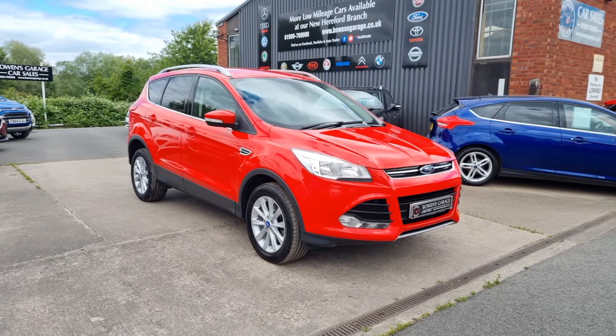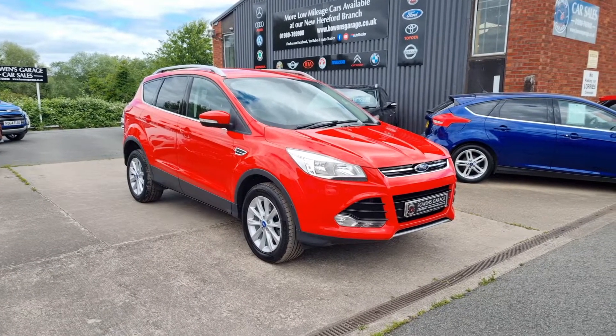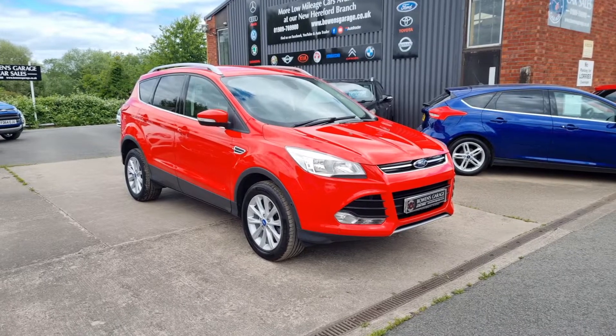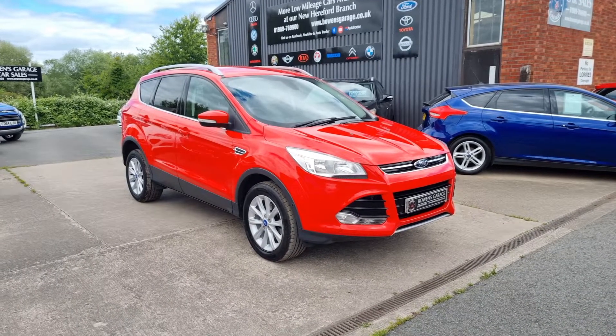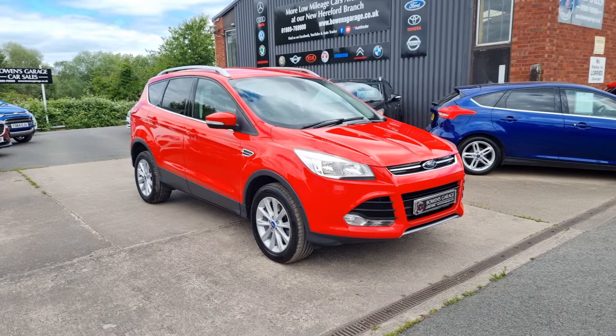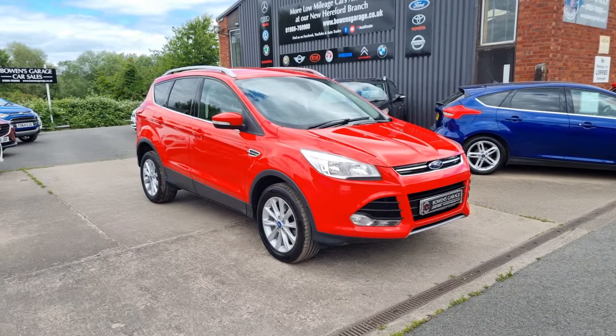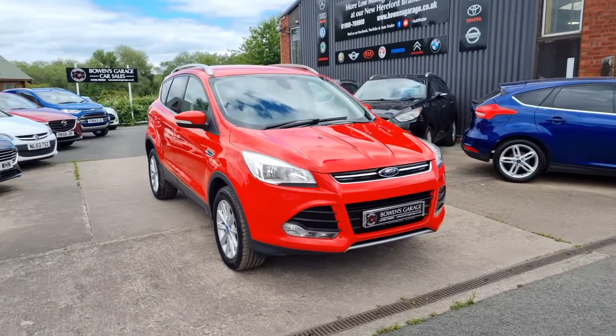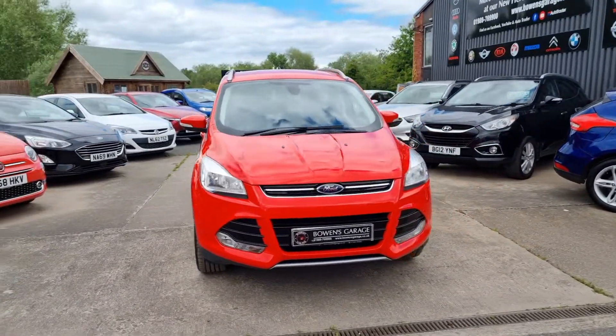Good afternoon ladies and gentlemen and welcome to Bowen's Courage. This is our latest arrival, a 2015 on a 15-plate Ford Kuga Titanium. This is the 2-litre turbo diesel, six-speed manual gearbox, two-wheel drive model, finished in race red, and it's covered just 50,000 miles. So I'll have a good walk around this super clean and tidy Kuga Titanium.